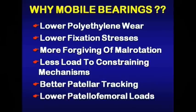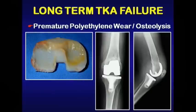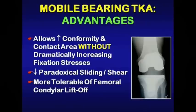I think mobile bearings offer the potential of lower polyethylene wear and fixation stresses. They're more forgiving of component malrotation, apply less load to constraining mechanisms, and offer the potential for better patellar tracking and lower patellofemoral loads. Certainly, one of the main reasons for long-term total knee failure is premature polyethylene wear with subsequent periprosthetic osteolysis.